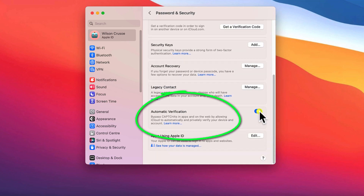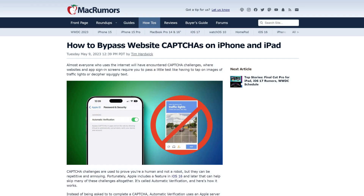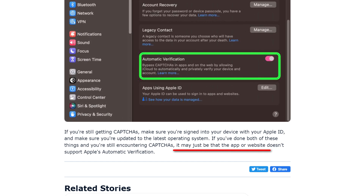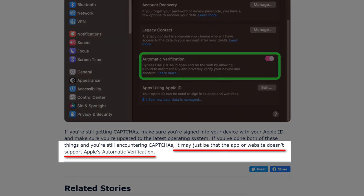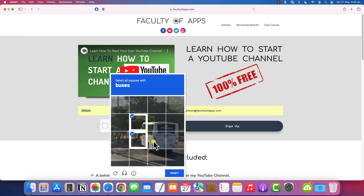Sadly, even if you enable this option across all your Apple devices, you're still going to find plenty of websites asking you to complete a CAPTCHA box. That is because the use of these Private Access Tokens as a replacement for CAPTCHA boxes relies on the website supporting Apple's implementation of automatic verification. And in my testing at least, I haven't really noticed any significant reduction in the number of times I'm presented with a CAPTCHA box.